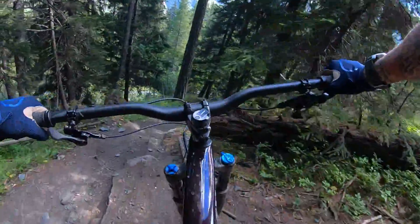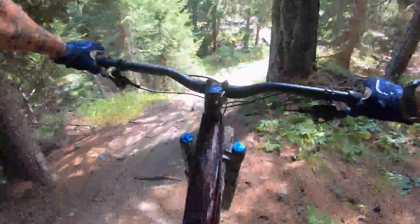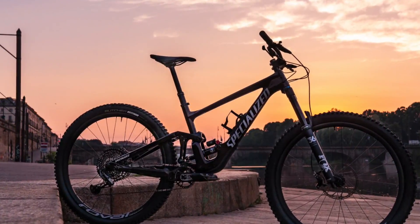For more info on the Specialized Enduro, check out the full review on singletracks.com, where you can also find loads of cool stories and product reviews. Thanks for listening, and if you have any questions, make sure to put them in the comments here or under the article on Singletracks. Thanks.